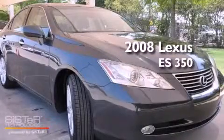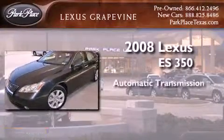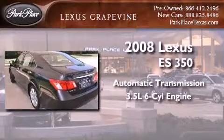This is a certified pre-owned 2008 Lexus ES350. This four-door sedan has an automatic transmission and a 3.5 liter V6.